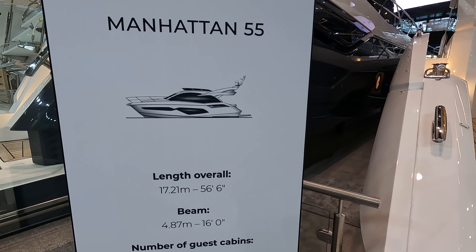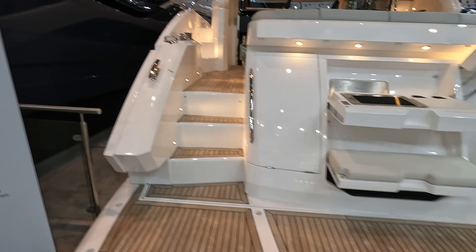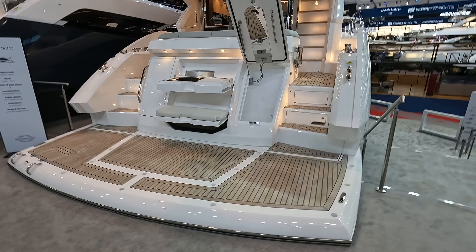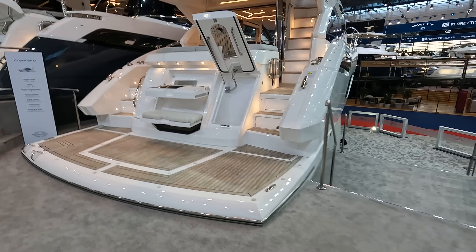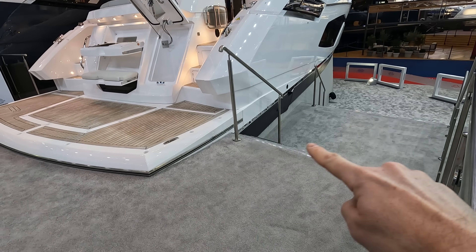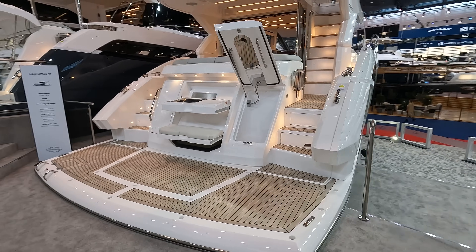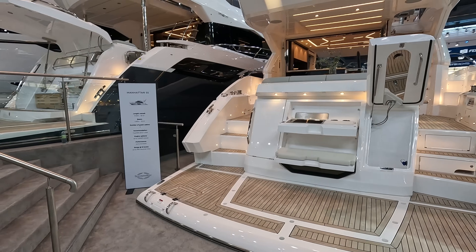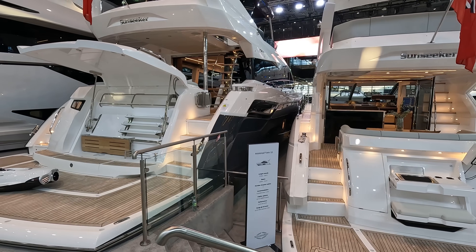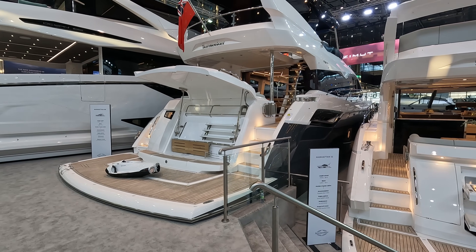A single crew cabin runs across the back and there's no garage on a Manhattan, so the tender sits on the platform. This one is finished in rail white with the classic Sunseeker boot-top stripe — the black stripe just above the antifoul along the waterline. We've built well over 100 of these, starting with the original 52, arguably one of the most successful boats Sunseeker have ever built.